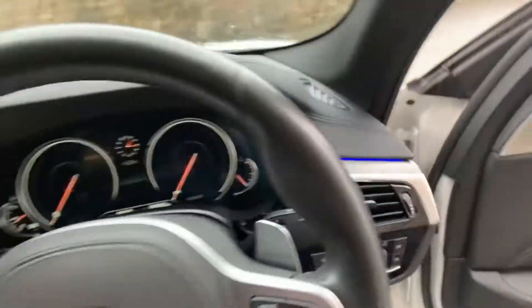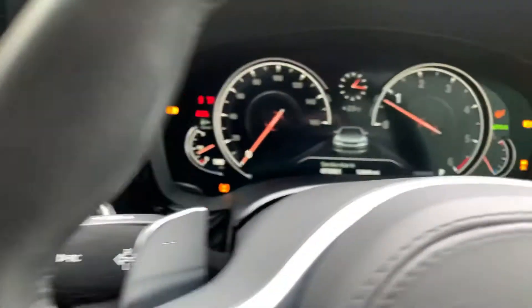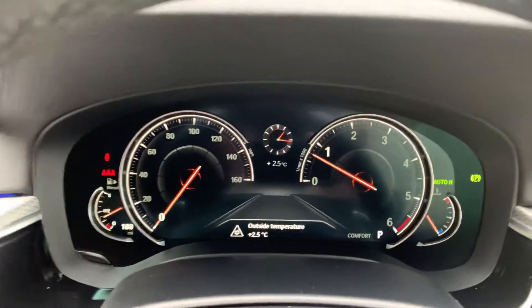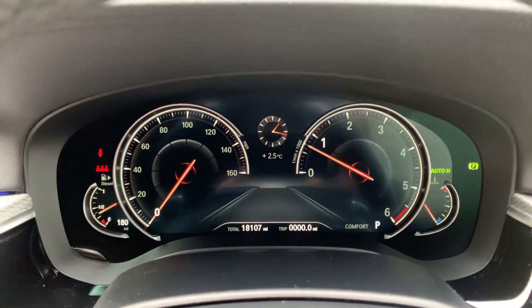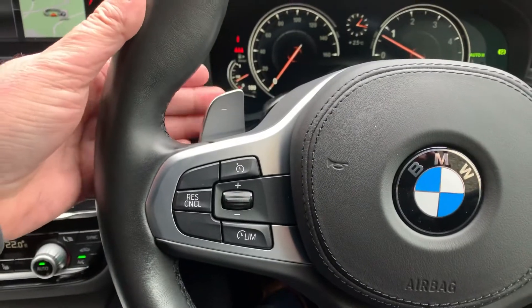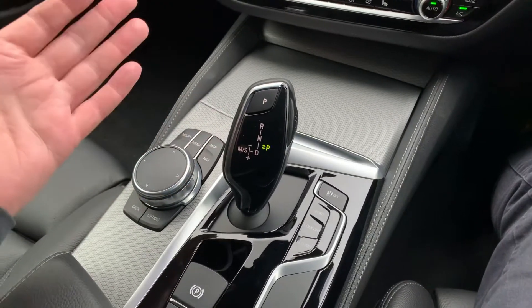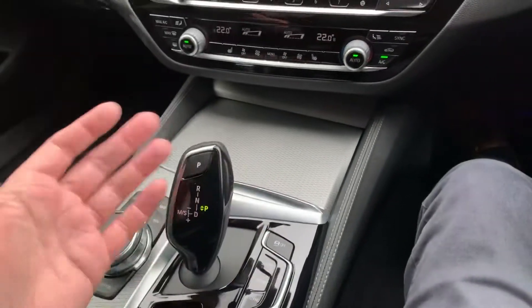Right, let's get in the car — a little bit warmer in here. Start button there — 18,107 miles, that's your mileage, and it's about two and a half degrees outside. M Sport steering wheel with a thicker wheel and thumb loops. Paddle shifts so you can change gears manually or just leave it to sort itself out. Really great ZF eight-speed gearbox on these — probably one of the best gearboxes you can get.